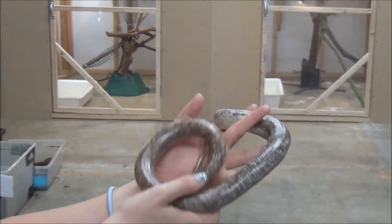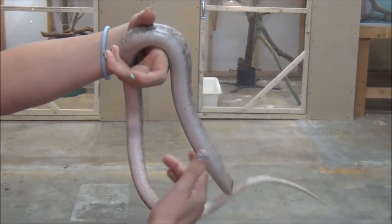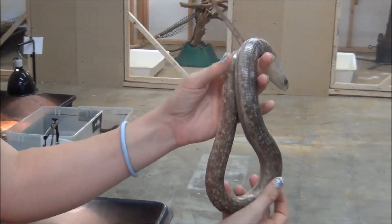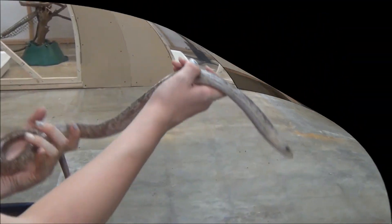They eat crickets, super worms, meal worms — anything you can find for them pretty much — and they're pretty hand tame and nice. You can check these guys out at our website www.paintedreptile.com, or you can call us if you have any questions. Get yours today, see you guys later!